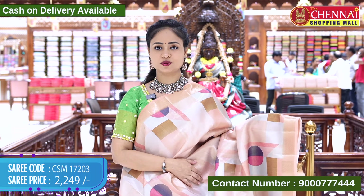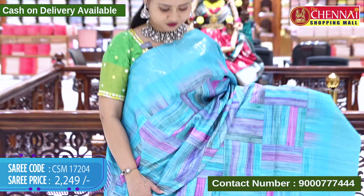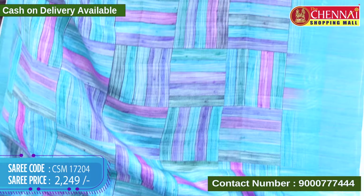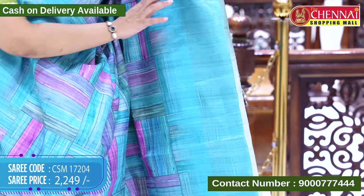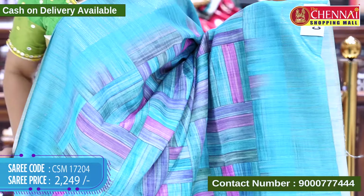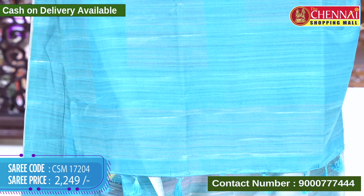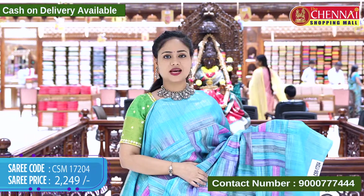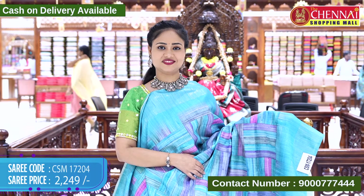The next saree is in sea blue color. The saree features multi-colors with a sea blue shade in a square-shaped pattern. The border is self with gold-zari weaving lines. The top border is the same design and length. The pallu is self with gold-zari weaving lines and tassels. The blouse is self with a printed design and the saree border. Saree code CSM 17204, cost 2249 rupees.